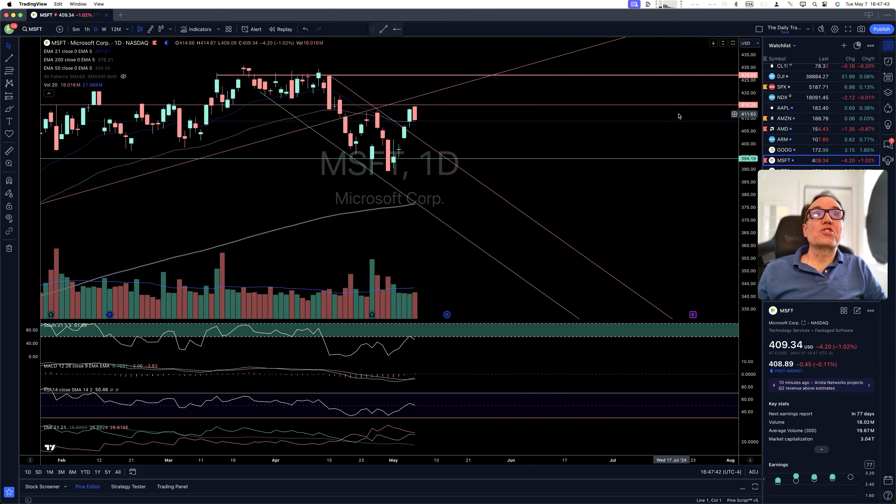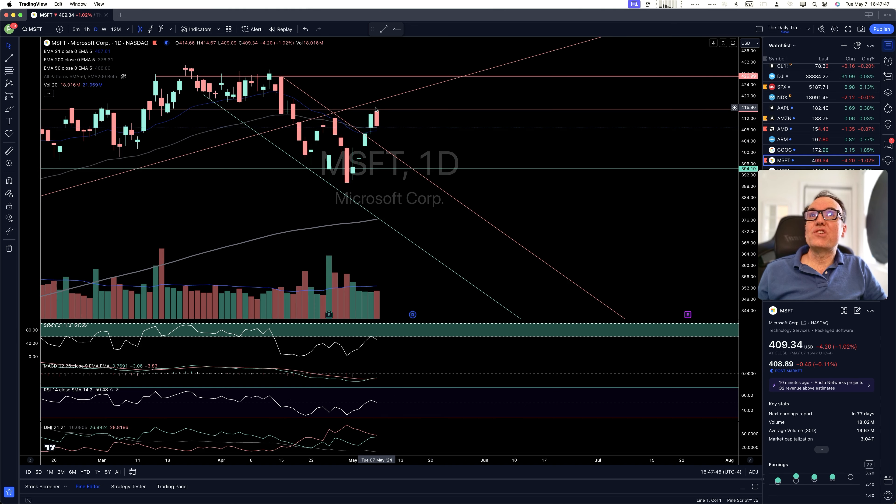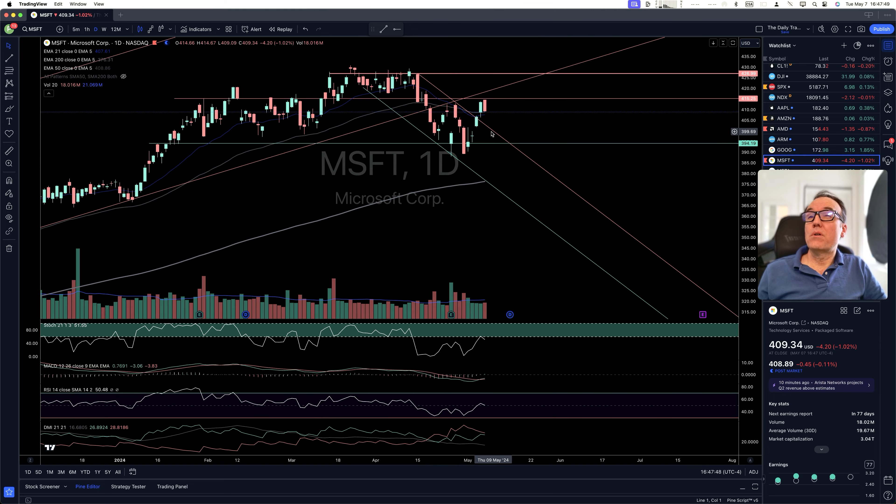Microsoft — we have a rejection at $415.25. We don't have stochastic over 60. We had it just briefly yesterday, but we did not close above $415. This is not looking too bullish.